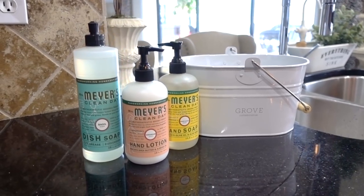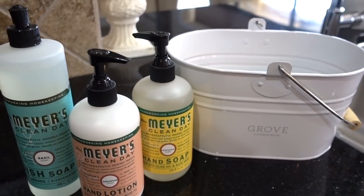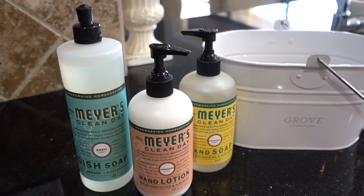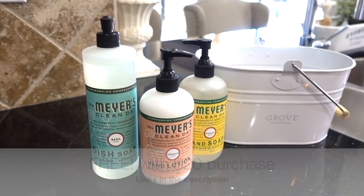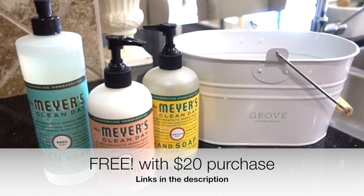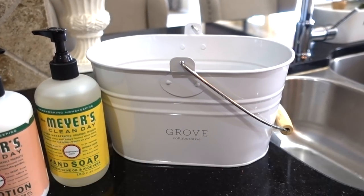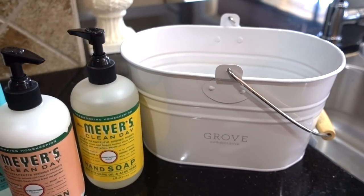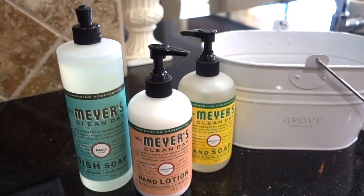I've partnered up with Grove Collaborative. If you're not familiar with them, they deliver eco-friendly, non-toxic cleaning products right to your front door. I will provide a link down below to make it easy for you to order your supplies. The new customer offer is you will get the Mrs. Meyers dish soap, hand lotion, and hand soap, and the infamous cleaning caddy for free when you spend $20. Existing customers will get a free walnut scrubber. I will have that link down below as well.